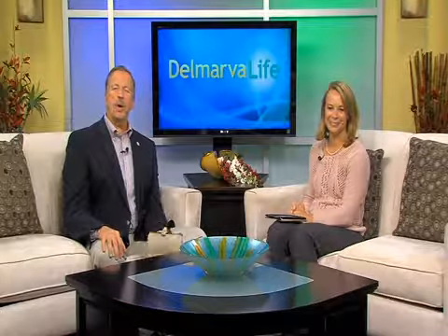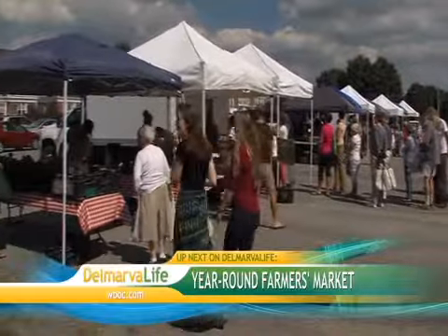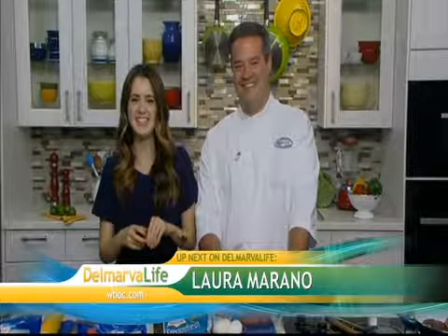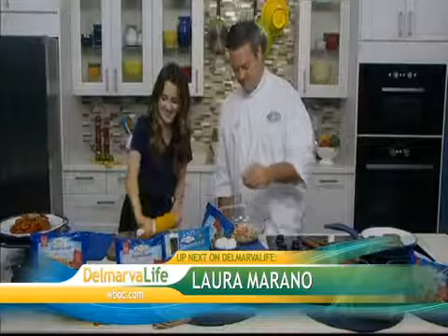Another treasure on Delmarva — the many farmers markets. Today we're visiting one that's open year round. Delmarva Life's Sean will take us there to show us all they have to offer, and then Disney star Laura Marano drops in to give us a few ideas on what we can do with fresh produce and how she's helping to make veggies fun and delicious.